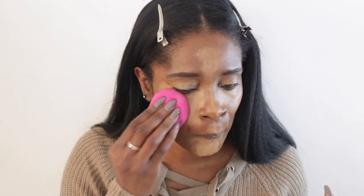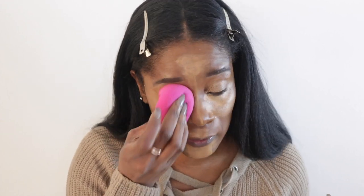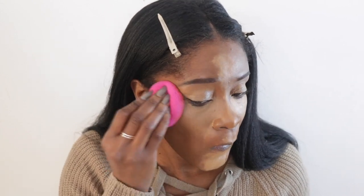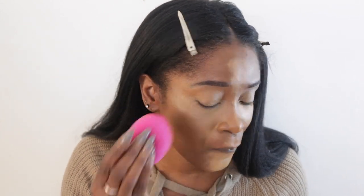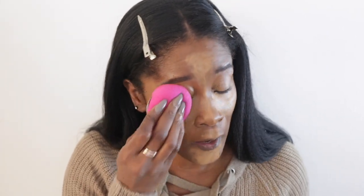I went in with my Benefit Boing Cakeless Concealer in shade 9. I usually use shade 10, but since this foundation runs a bit red, I like to use a lighter color to balance it out. As I mentioned in my last favorites video, this is the best concealer I've ever used and I'm sticking to that — it is so good.